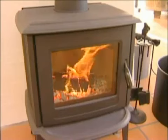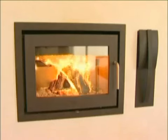A warm comfortable fire — what could be better on a cold night? With so much attention being paid to the environment and renewable energy, wood stoves are becoming more and more popular.